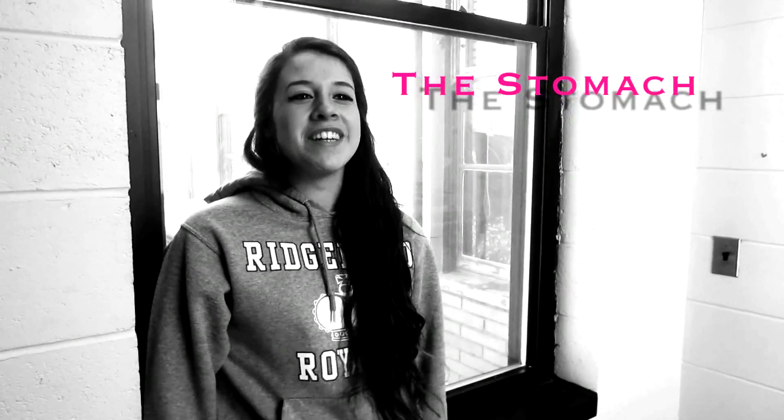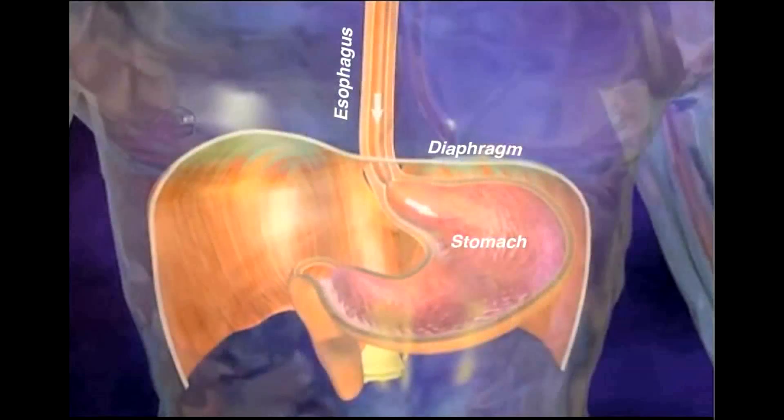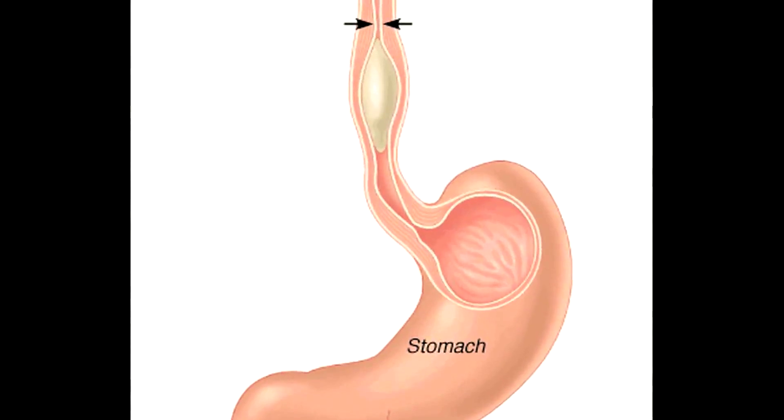Hi, I'm the stomach. I'm a muscular J-shaped organ of the digestive tract. I'm located in the upper left quadrant of the abdomen beneath the diaphragm, and I'm positioned between the esophagus and small intestine. There is a sphincter between the esophagus and me, which allows food to pass through and prevents chyme from flowing backwards into the esophagus.